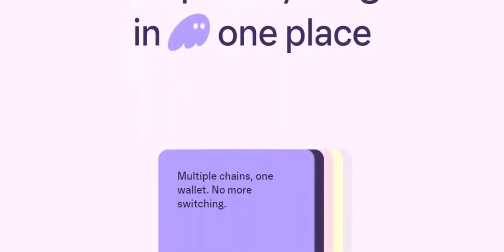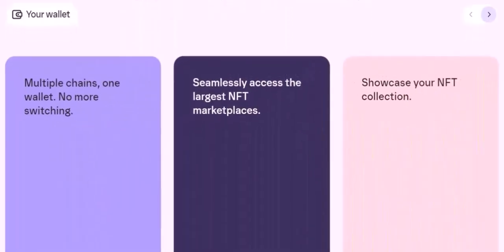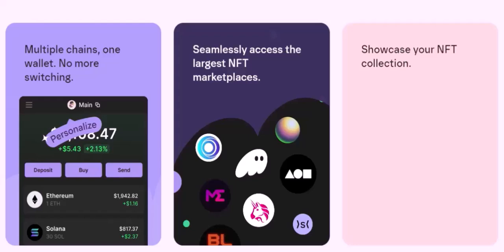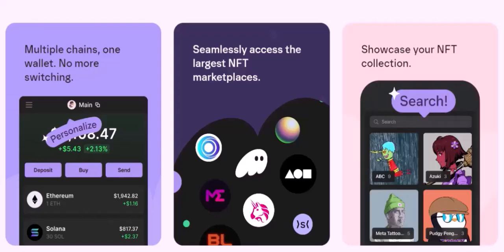While Phantom Wallet itself doesn't directly support BTC swapping, there are several viable workarounds. Whether you opt for a DEX, a CEX, or a Bitcoin-specific wallet, the key is to choose the method that best suits your needs and preferences. Thanks for watching — if you have any questions or experiences with swapping BTC on Phantom or other platforms, feel free to share them in the comments below. Until next time, happy trading!